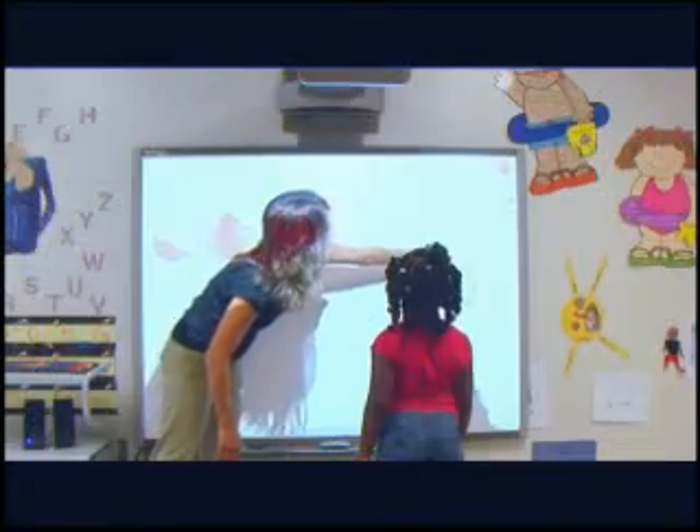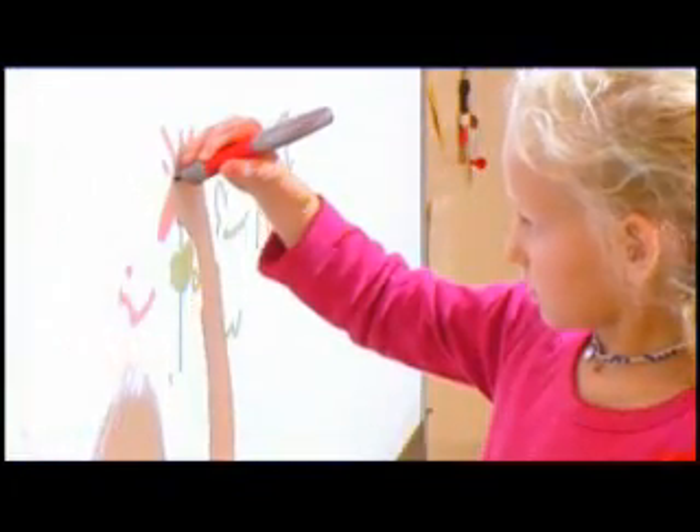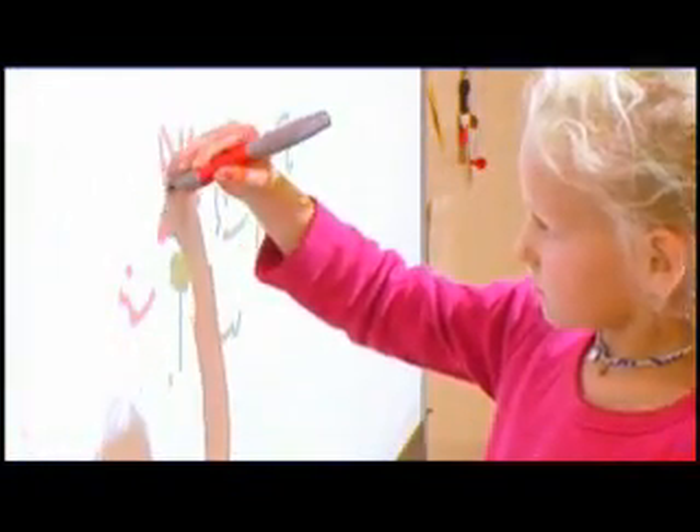While using the Teach Smart Learning System, children interact with large, colorful, movable images and diagrams by moving letters, words, numbers, and pictures with a finger. The addition of sound makes lessons engaging for auditory, visual, or kinesthetic learners.